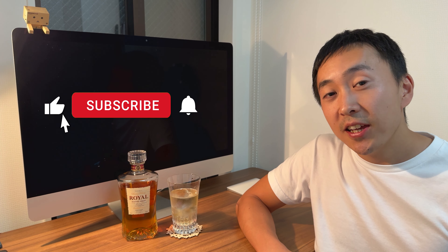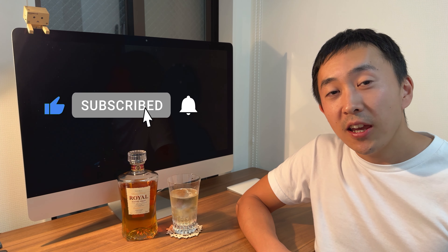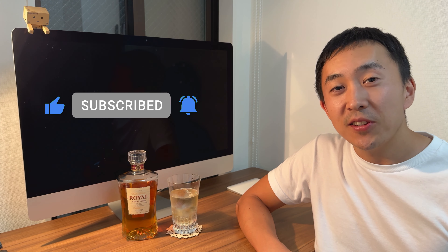So today I have introduced Suntory Royal — its story, its basic information, and its taste. If you have a chance to visit Japan, give it a try and let me know how it was. If you have already tried Royal, let me know in the comments. That's it for today. Thank you so much for watching. If you like this video, don't forget to give a like, leave a comment down below, and also subscribe. Hope to see you next time. Bye.